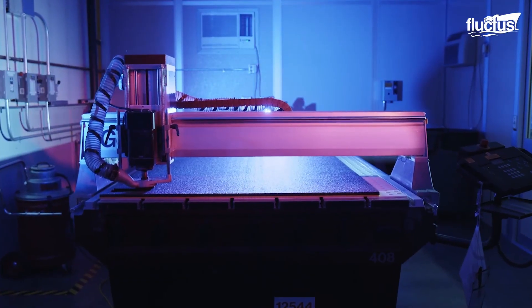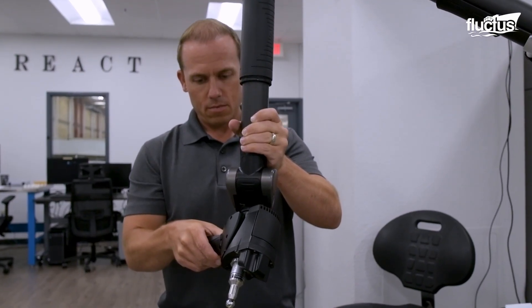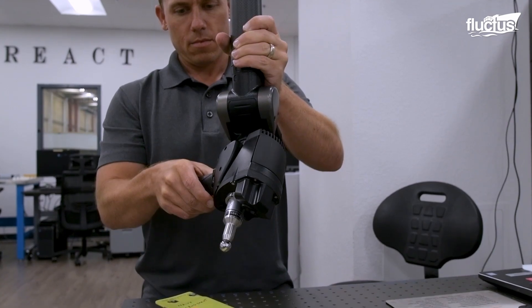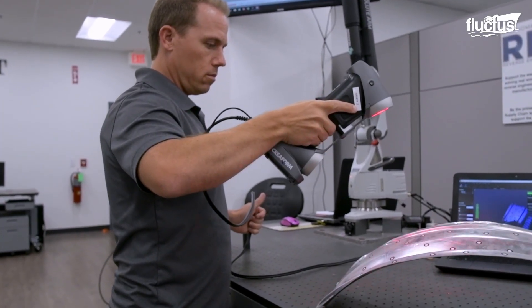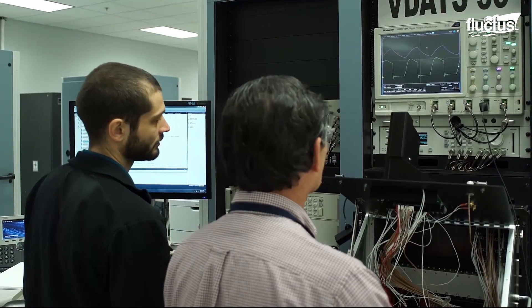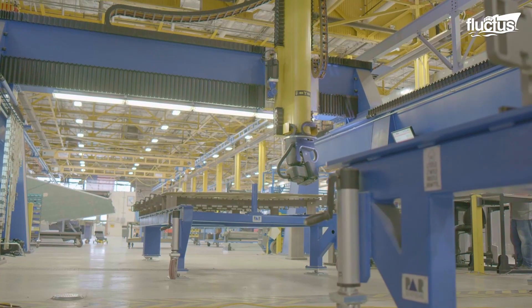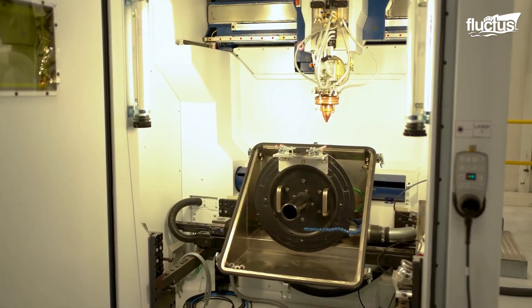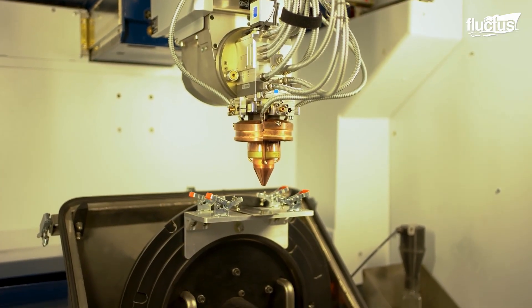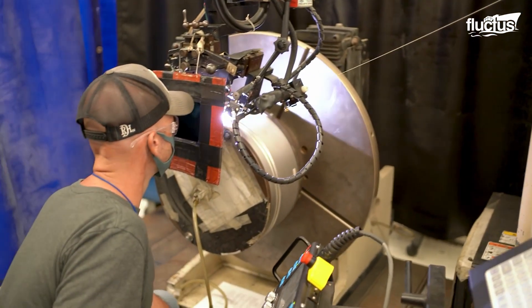One example is the Absolute Arm, often referred to as the world's most accurate portable measuring arm. It can be used independently for tactile probing or paired with a 3D scanner to render physical objects into digital space. The company that manufactures the arm, Hexagon, claims its probing accuracy is as fine as 6 microns, while the scanning system is accurate to within 43 microns.